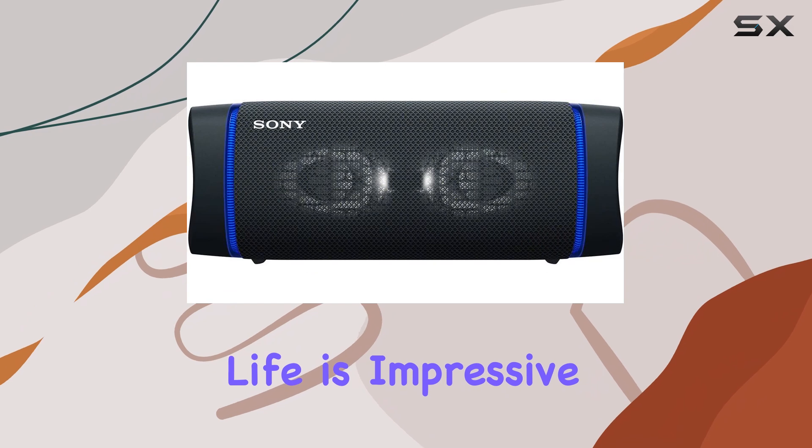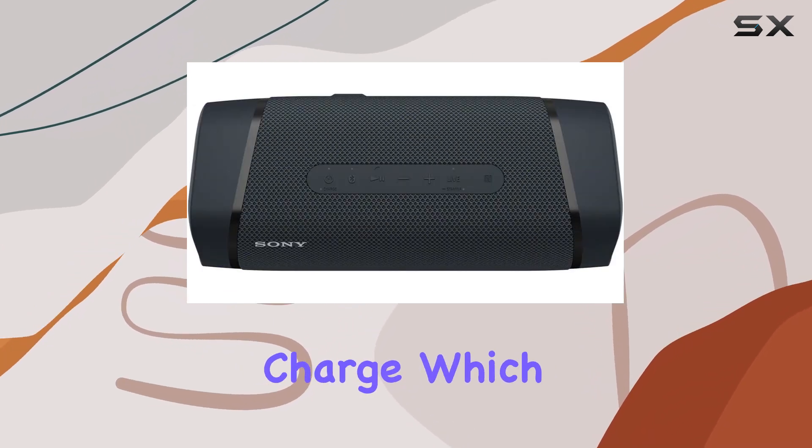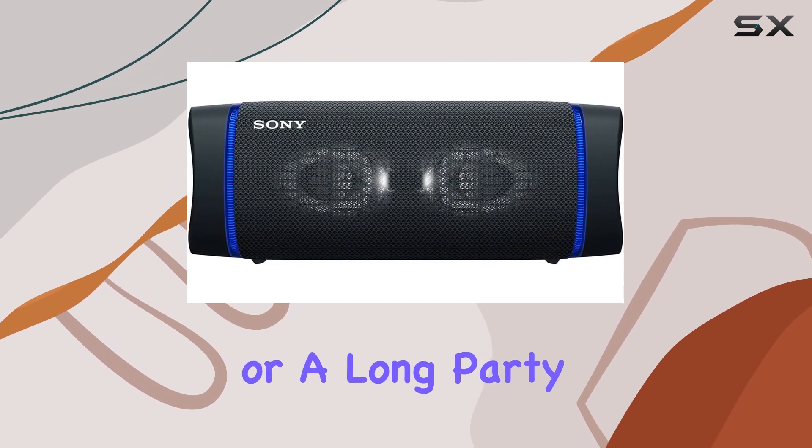Its battery life is impressive, offering over 12 hours of playback time on a single charge, which is more than enough to get you through a day of activities or a long party night.